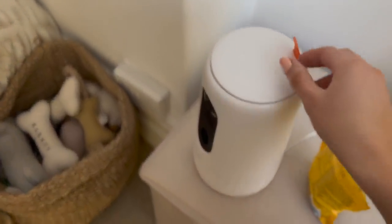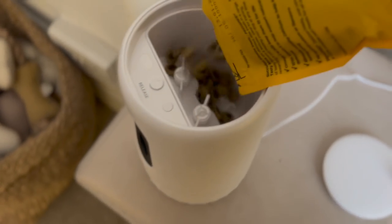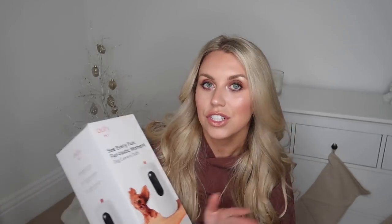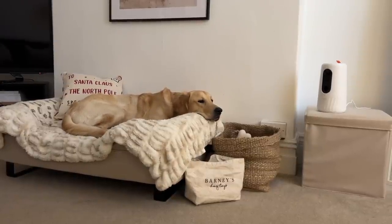Eufy Pet have created this camera which also dispenses treats, which is amazing. It's nice and minimal, sleek in design, and I know already where I'm going to pop this so I can watch Barney whilst we're out and about. I can use the voice audio function to speak to him - tell him off or let him know we're on the way back. The treat dispensing function allows you to do that. It also acts as a security camera with 270 degree wide angle rotation and AI motion tracking.